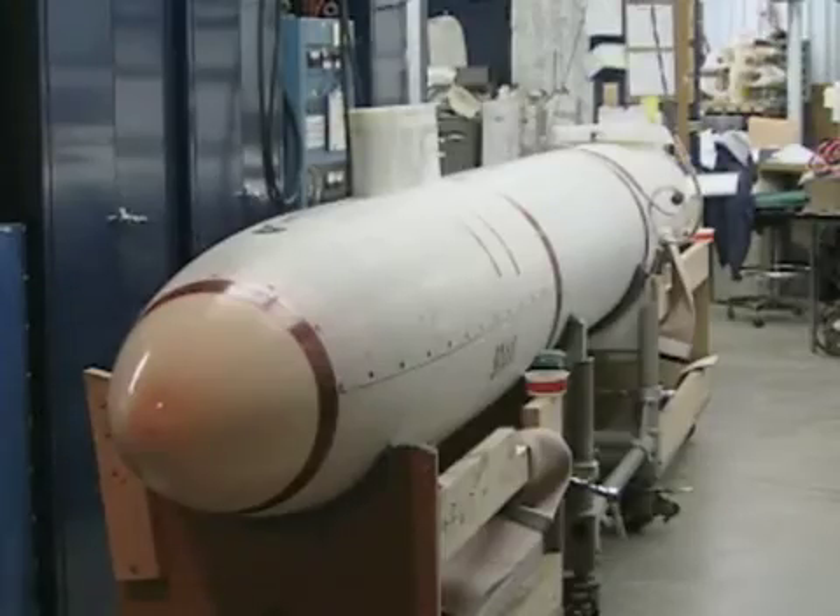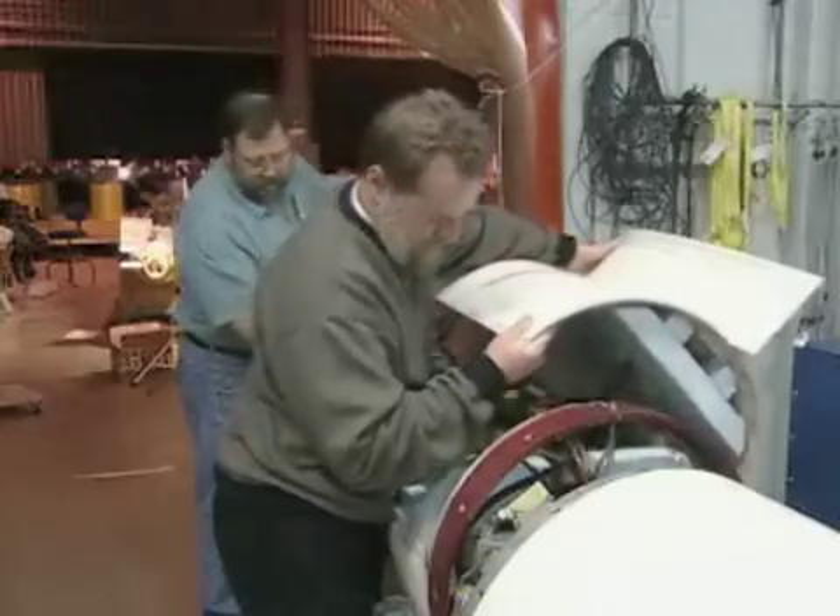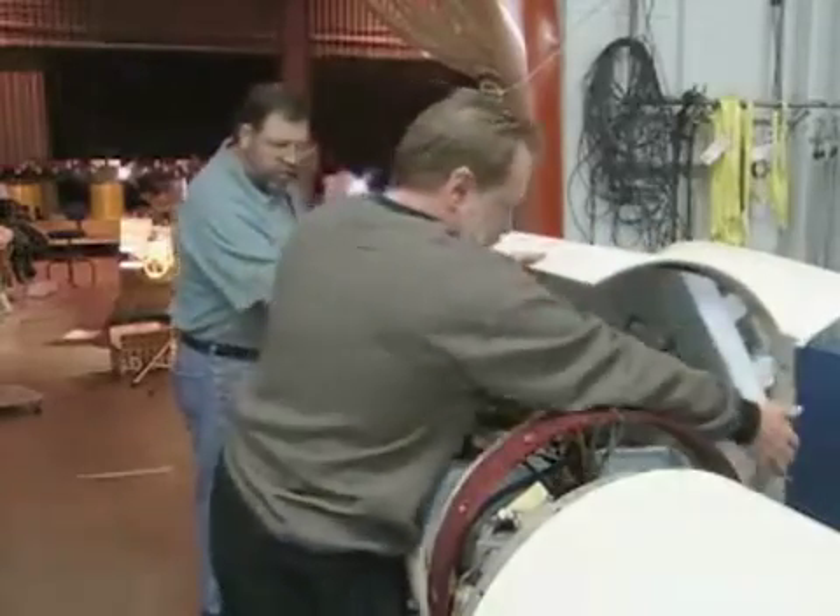An analytical model is a computer model — a computational model that we develop based upon the testing that we do in the facilities here at Carderock Division. Those models are then validated against the small scale data and utilized to predict the full scale behavior of the submarine, so that we ensure the submarine is safe when it goes to sea.